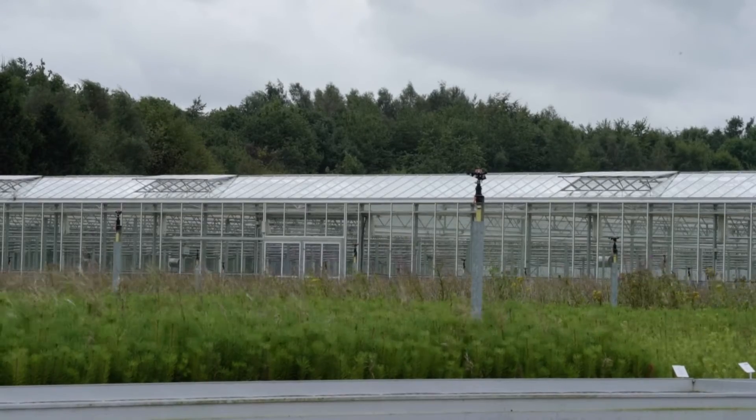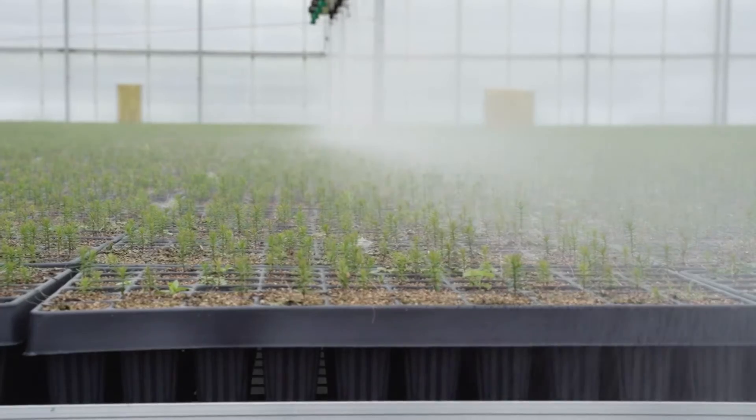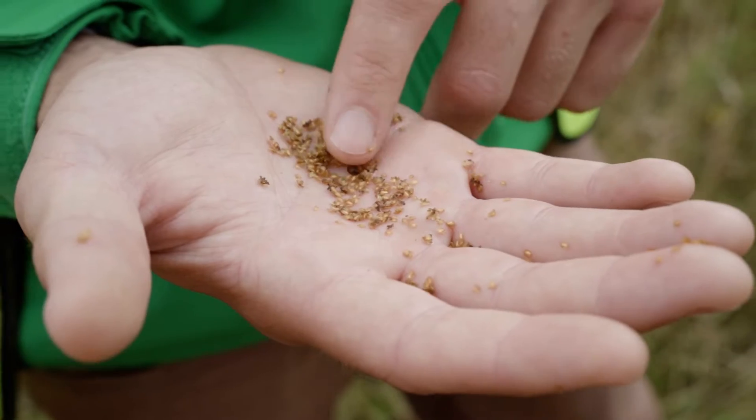The glasshouse represents a huge step forward in nursery production in the UK. In the past we've relied on bare-root production in outdoor fields, but increasingly we're seeing pressures.